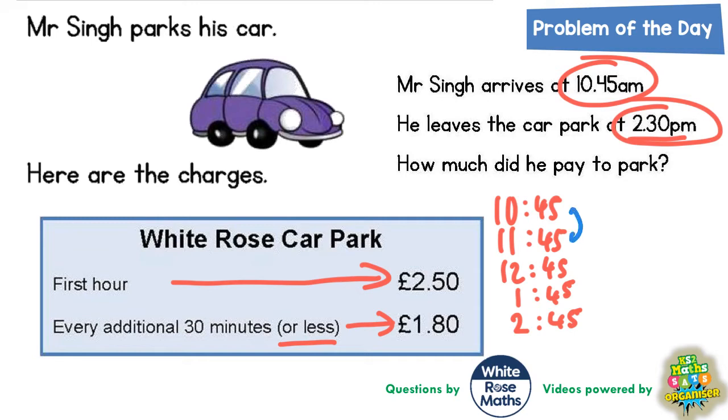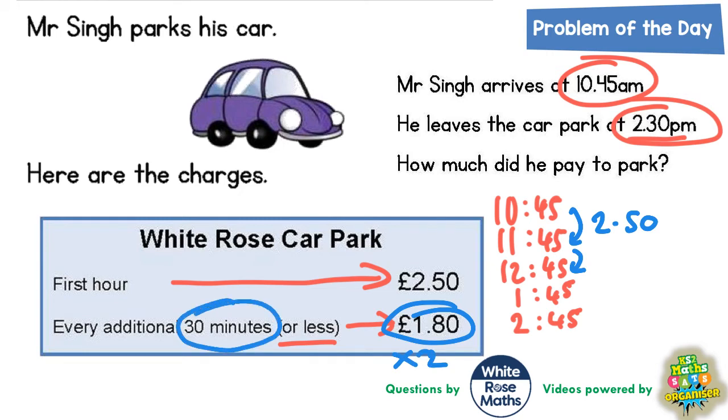In the first hour from 10:45am to 11:45am, he pays £2.50. In the second hour from 11:45am to 12:45pm, he pays £1.80 but two lots of that, because £1.80 is for 30 minutes. To get 60 minutes we double the £1.80. If you can't do it in your head, let's do a quick column method: £1.80 times two.